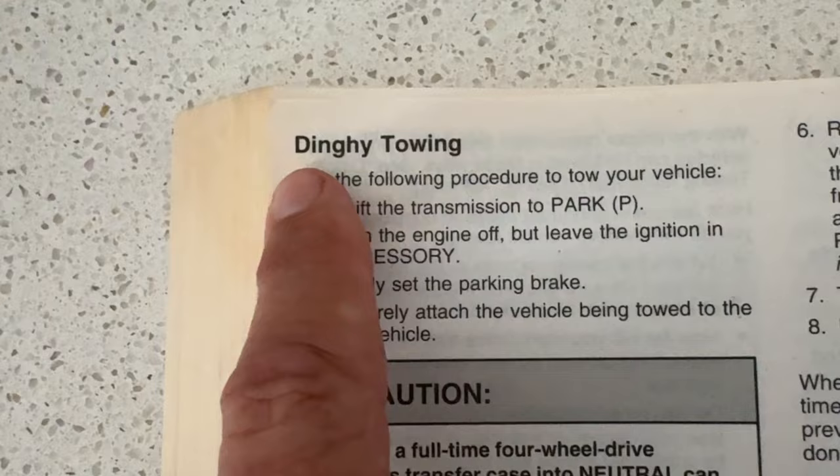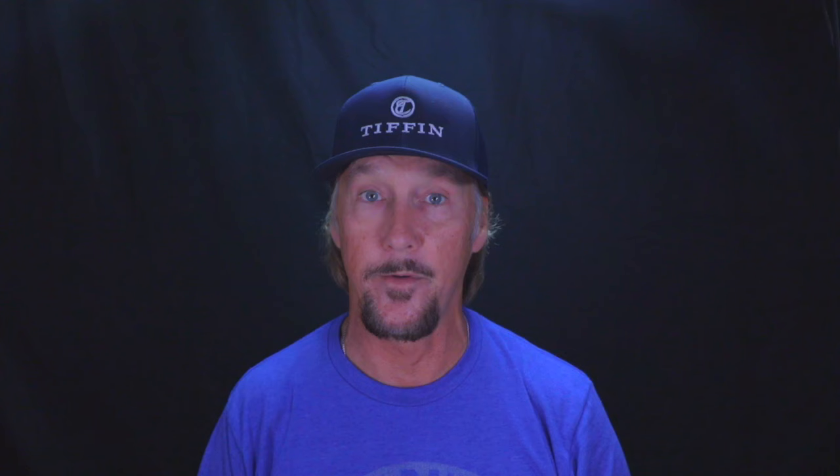Another con of flat towing is the limited choices of vehicles that can be flat towed. The number of vehicles that can be flat towed seems to be shrinking each and every year, so I'll put a link below for the current list. Check your owner's manual for that information. If you try to flat tow something that's not set up for it, you can do serious damage to your transmission — and that is a significant repair bill. So check before you tow.